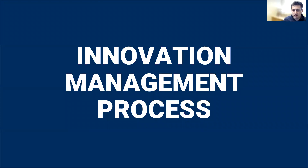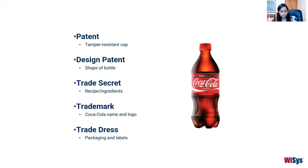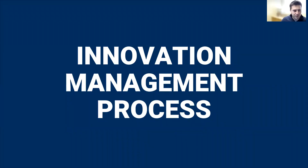A question came in: with Play-Doh trademarking their smell, can Coke do that for its taste? That's an interesting question — we'd have to look into it a bit more. Certainly the taste comes from their secret recipe, so at least they're protecting it in some form through trade secret.